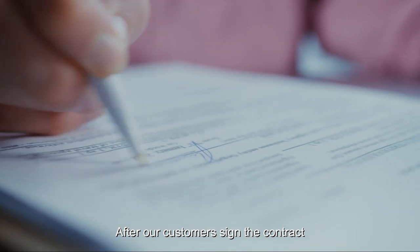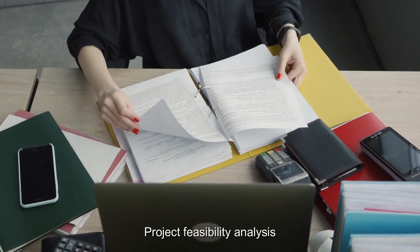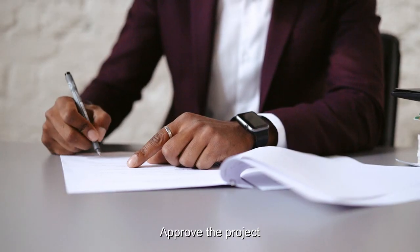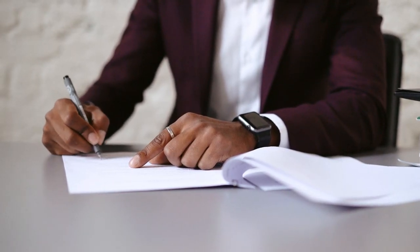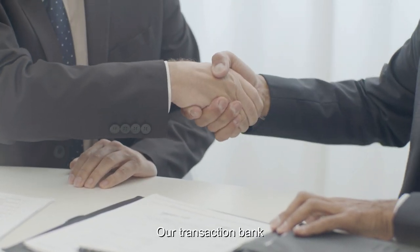After our customers sign the contract, we create a project profile, conduct project feasibility analysis, and approve the project. To complete your project, we provide overall banking support.